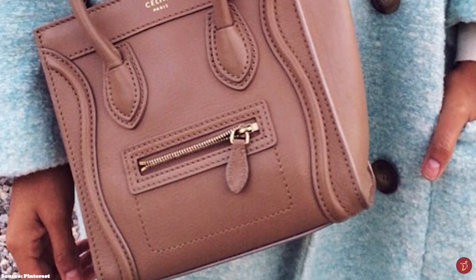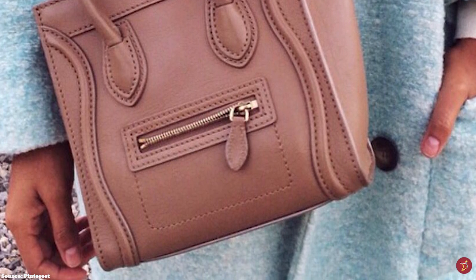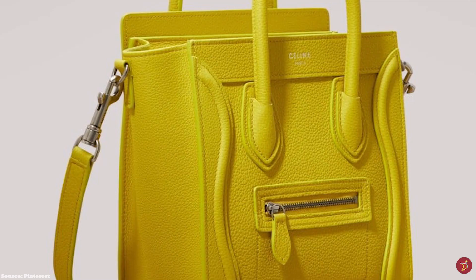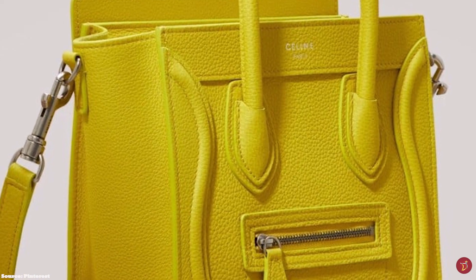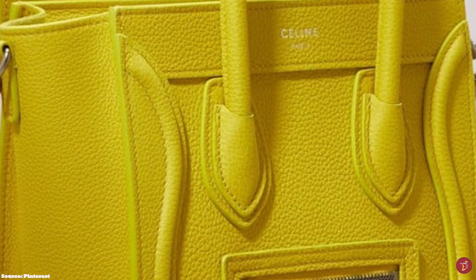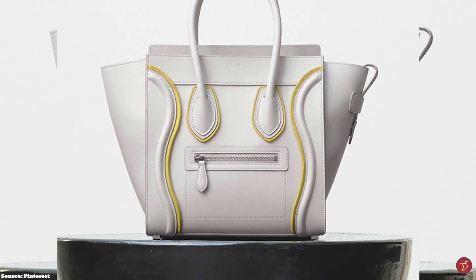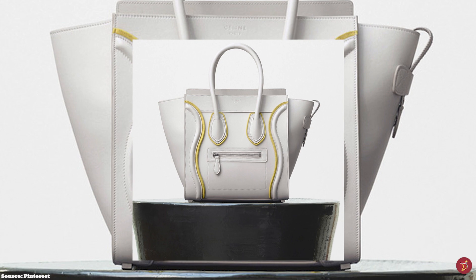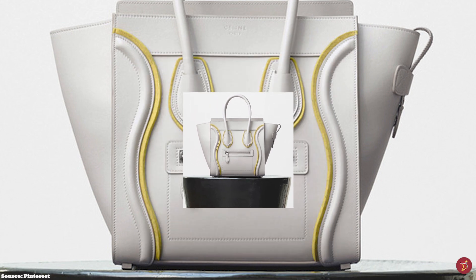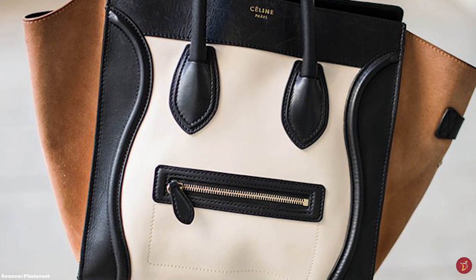The Celine Luggage Tote features double top handles, a zip top opening, an exterior zip pocket, and the signature wave leather piping detail on the front of the bag. It also comprises elements of metal-tone hardware including protective feet, commonly offered in aged silver or gold tone. The Luggage Tote opens up to a leather or suede-lined interior, one roomy main compartment with an inner flat pocket, and comes with an accompanying detachable shoulder strap, making it a versatile bag with multi-purpose carrying options.